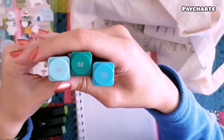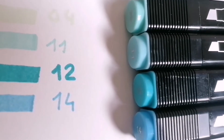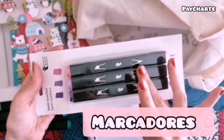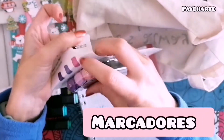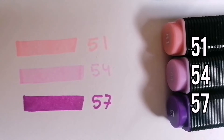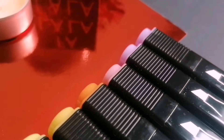También compré estos en tono azul, que para estos temas navideños vienen estupendamente. Y estos dos morados con el rosa. Pintan muy bien y le pueden dar color a cualquier tema tanto de bullet journal como de apuntes.